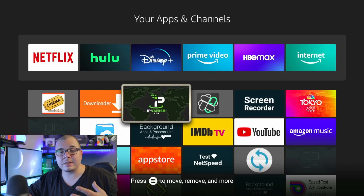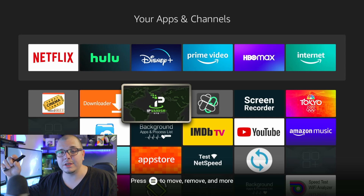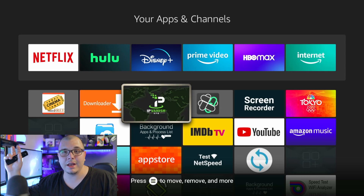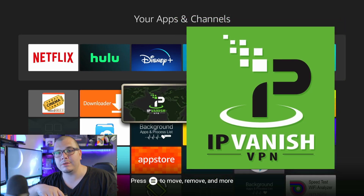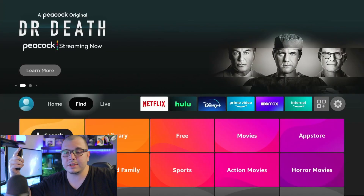The next tip is to use a VPN — it really does help, especially if you're using those third-party apps I mentioned. A VPN doesn't necessarily fix buffering directly, but it does help protect you and your IP address. IP Vantage VPN is one of the best around — I've got an affiliate link down below.